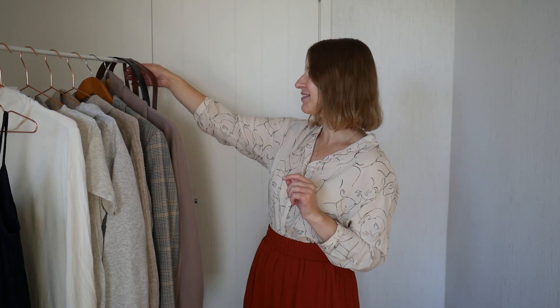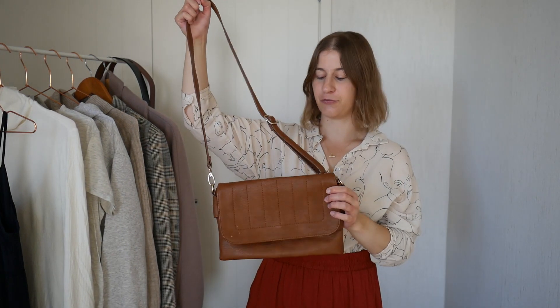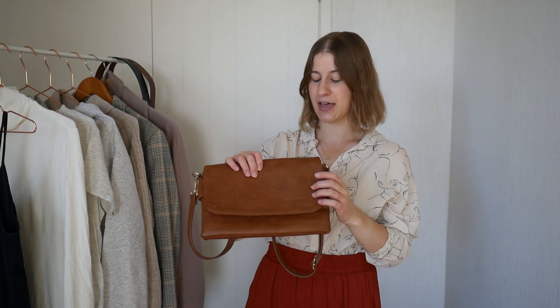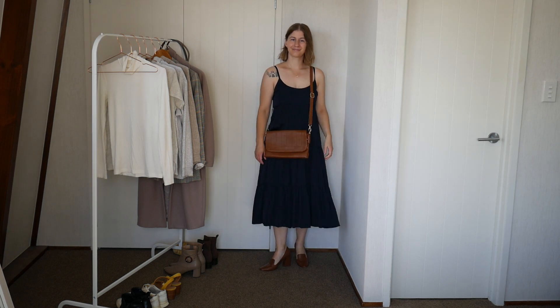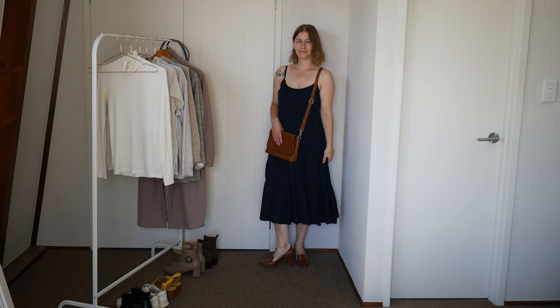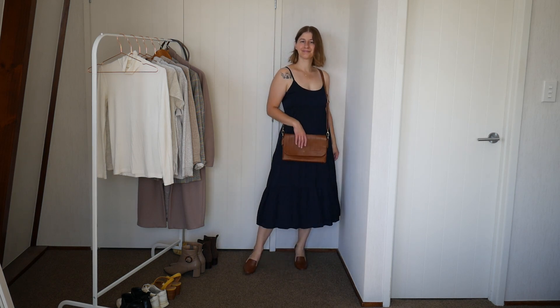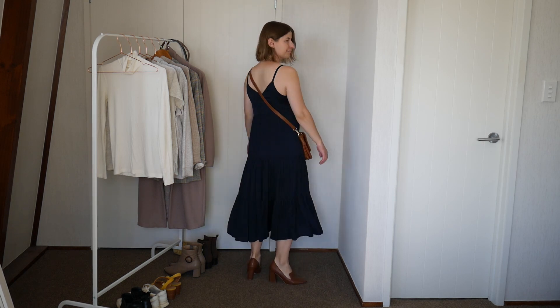Back to the video. The bag I'm going to style the dress with is this brown one from Forever New. I think brown and navy blue look really nice together. I'm also going to show you two different shoe options. The first is this pair of brown heels, the same colour as the bag, so all the accessories match. I love brown accessories for summer — they're so neutral but feel a lot more summery than black, so quite often in summer I reach for brown.